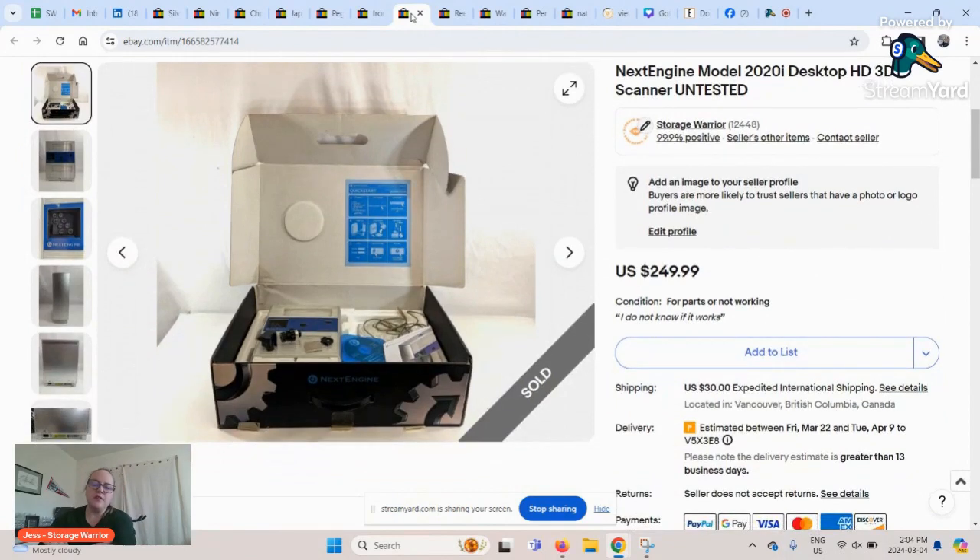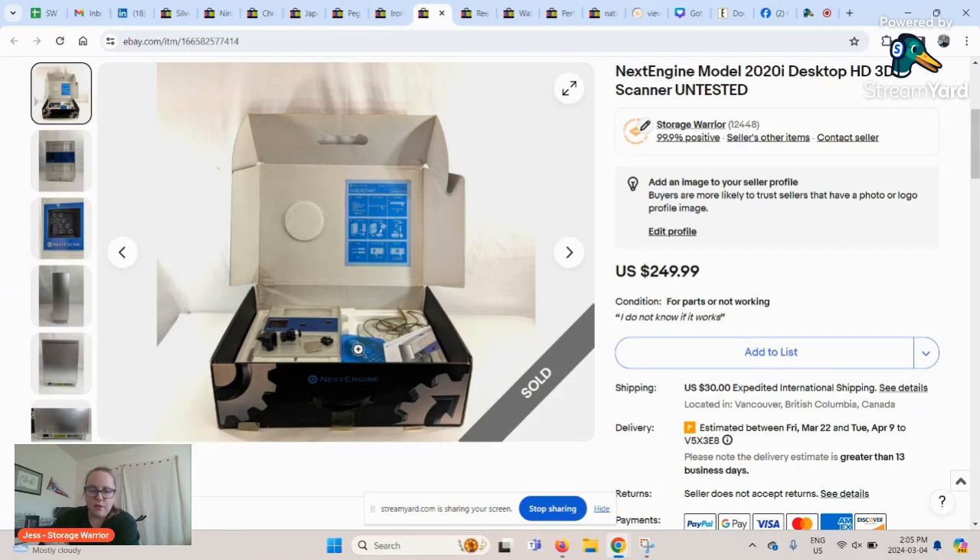This next one is fun — it's from our sourcing opportunity and was about to be thrown out or recycled. It's a desktop 3D scanner. When I saw it in the box I literally didn't know what it was, but it was boxed so I grabbed it. When I plugged it in to test it, I learned that the company NextEngine had gone out of business, so the software wasn't downloadable anymore. But I found sold comps — and the disc was in the box, so a buyer could potentially use it. I sold it untested, for parts, at $250, and it sold in about four or five days. Really happy with that sale.